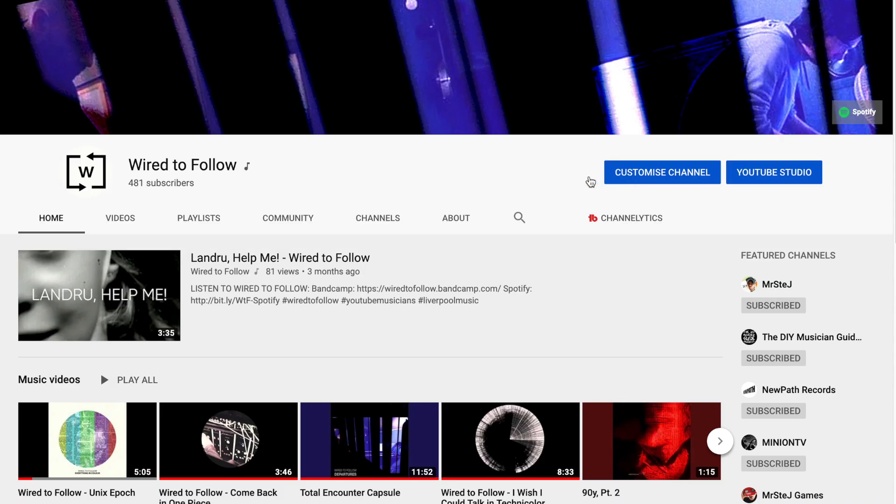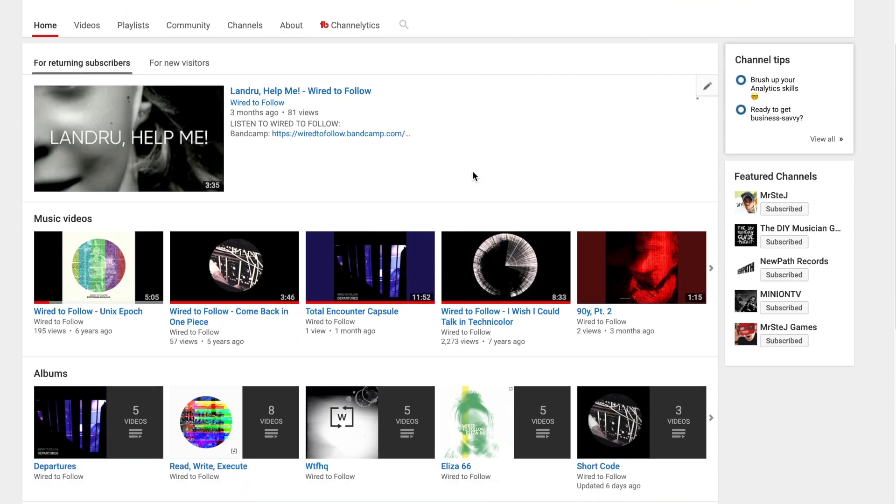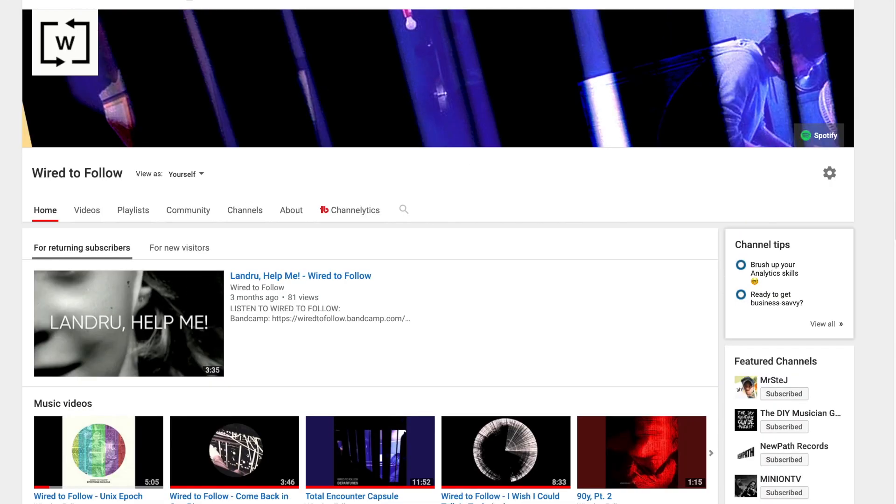Number one: you just have to own and operate a YouTube channel that represents one artist or band. Presumably you already have this if you're wanting your channel to be converted.